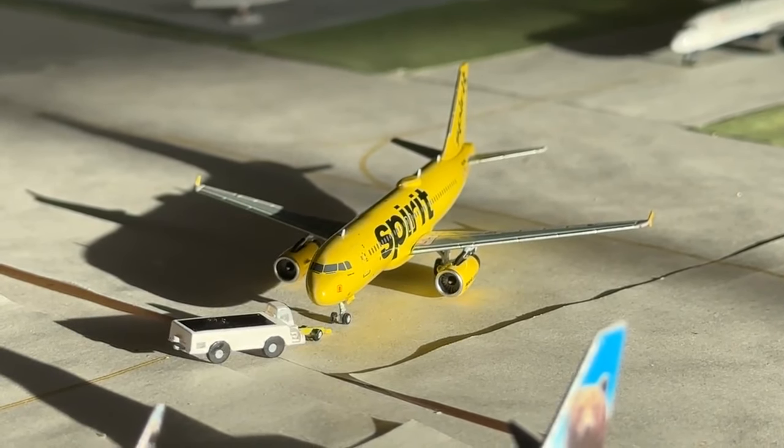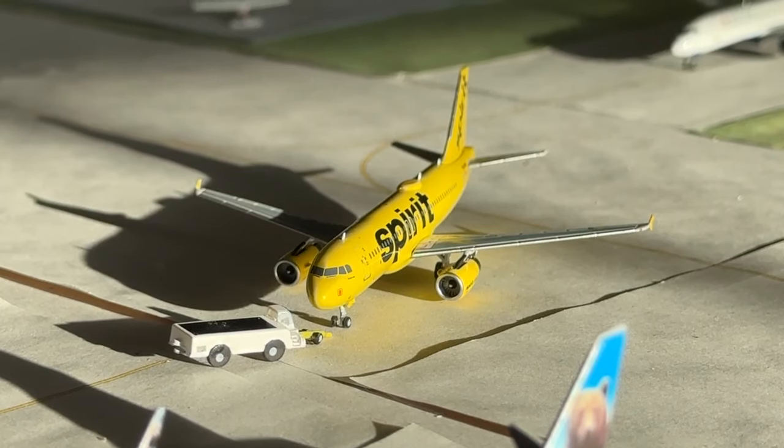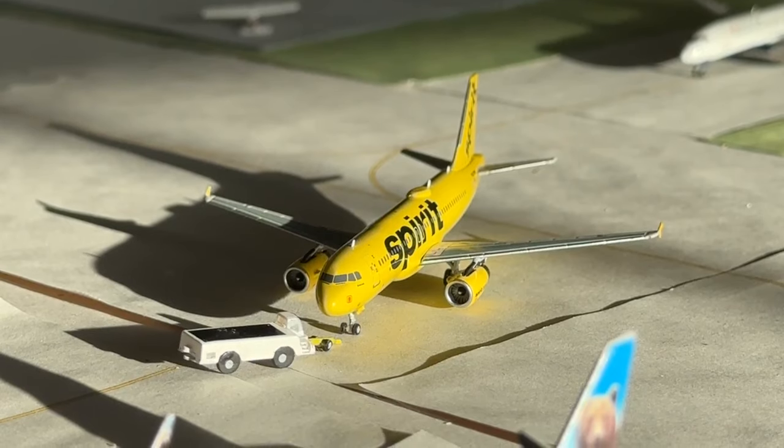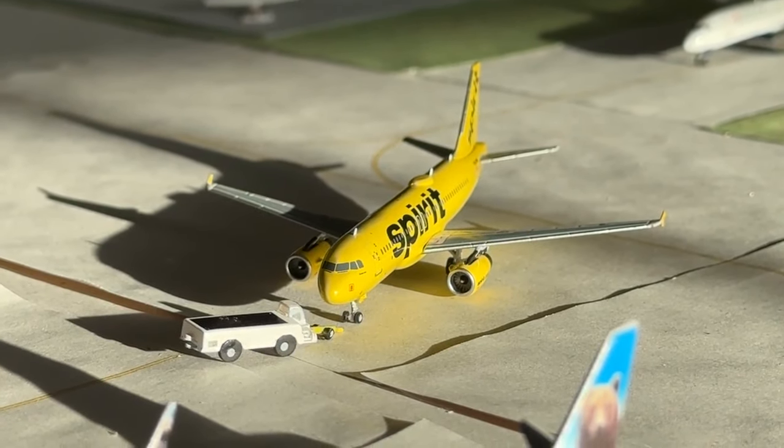This is the Spirit Airlines Airbus A320. This has the IAE engines, the yellow Wi-Fi box, and the fence tips with the Spirit.com engines. Really cool to get this aircraft in here — one of my favorites in the fleet. That one looks really great right there.